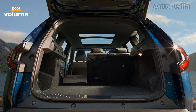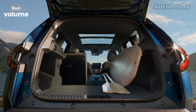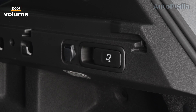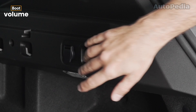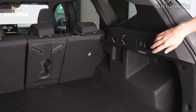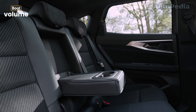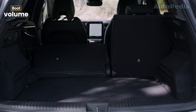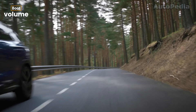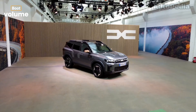Now let's talk storage. The Dacia Bigster is the clear winner here with a massive 667 liters of boot space, making it perfect for road trips, camping, or just hauling around family gear. It's versatile too, thanks to a 2-level boot floor, a 12-volt socket, and convenient hooks for securing your items. The Renault Austral's 500 liters of boot space, though practical, falls short by comparison. This space drops even further in hybrid versions due to battery placement, going down to around 430 liters. So if cargo space is a priority, the Bigster takes the crown.